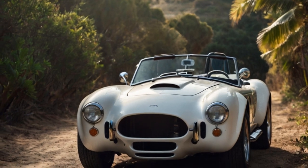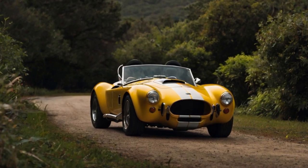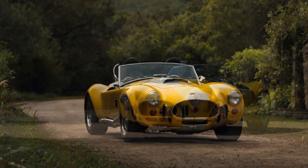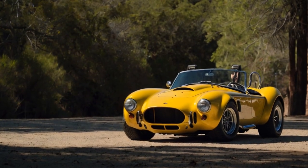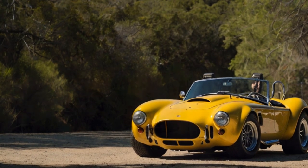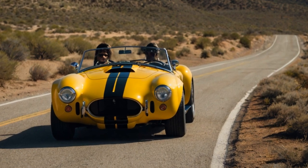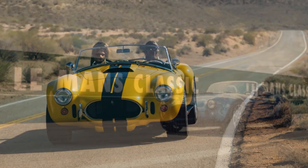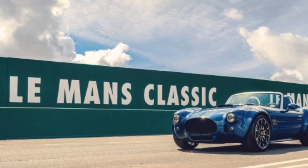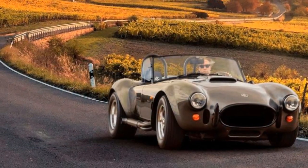The Cobra GT Roadster isn't just a revival — it's a statement. Get ready for the roar of a legend reborn. AC Cars is making a bold statement with the Cobra GT Roadster, and its price reflects that ambition. The naturally aspirated model starts at £288,000 including VAT, while the supercharged variant commands £312,000. The exclusive launch edition costs even more.